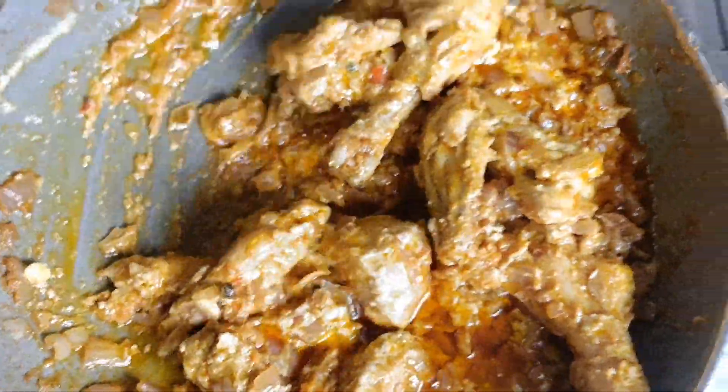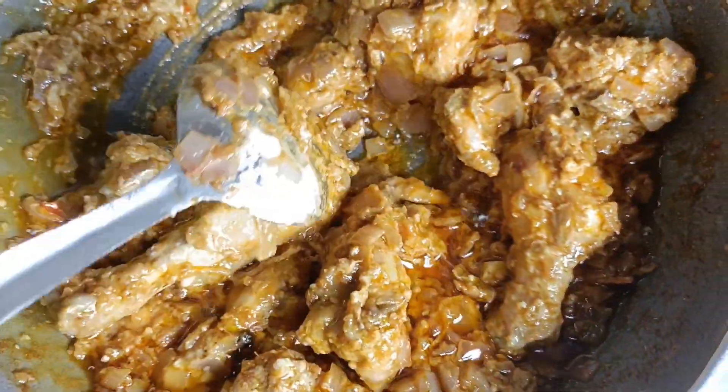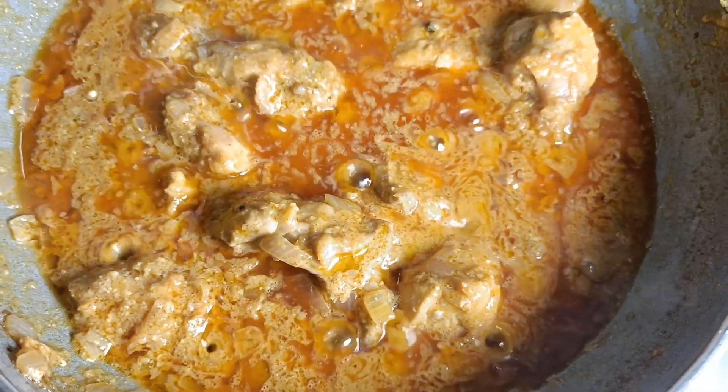I can use the chicken. I can do it. I like to eat the chicken.